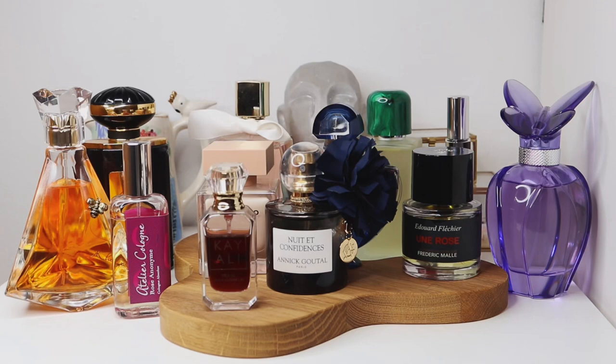Hello everyone, welcome back to the channel. Today I want to talk about fragrances that give off that whole boudoir feel — classic, vintage, sophisticated. I was inspired to film this video after watching Gabby the Fragrantician's recent video. She talked about fragrances for cats — well, the title wasn't exactly that — and those are the kind of fragrances I really love, my guilty pleasure fragrances.